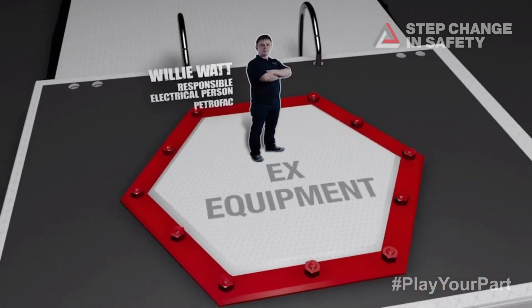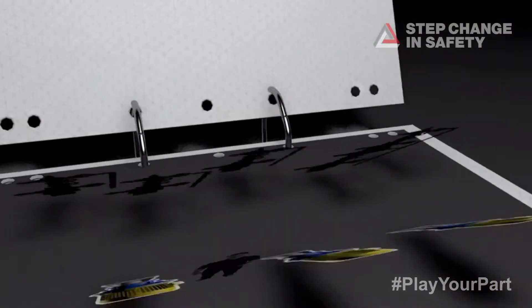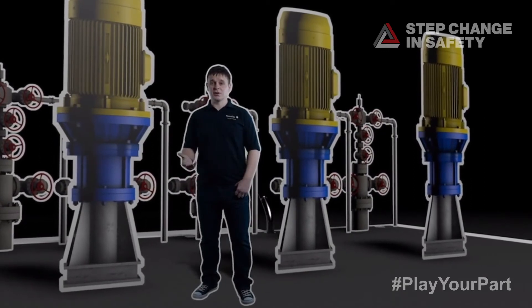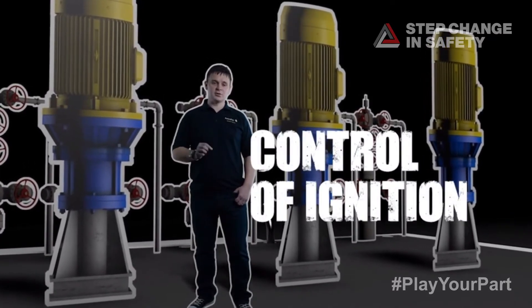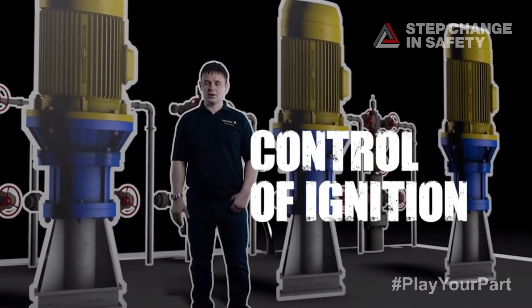The barrier I own is EX equipment. As an electrician on an offshore installation, one of my key barriers that I own is a control of ignition barrier, and one of its essential elements is the maintenance and installation of EX hazardous area equipment.